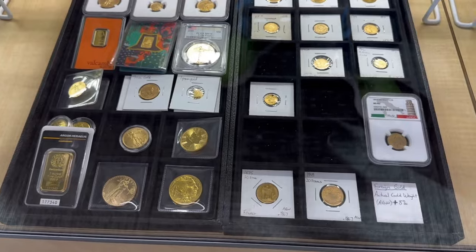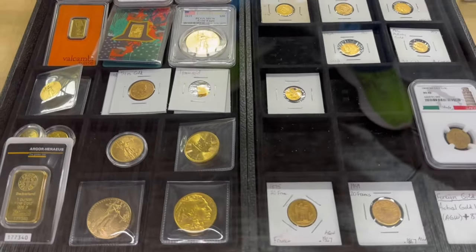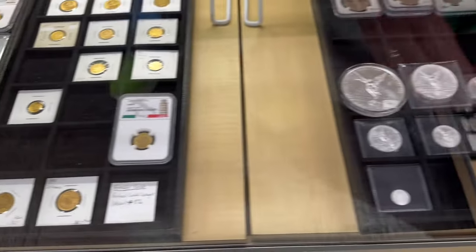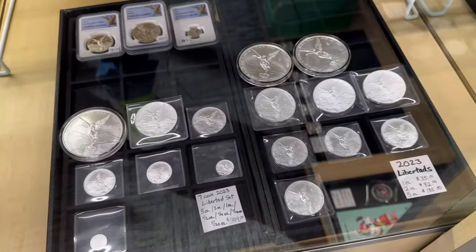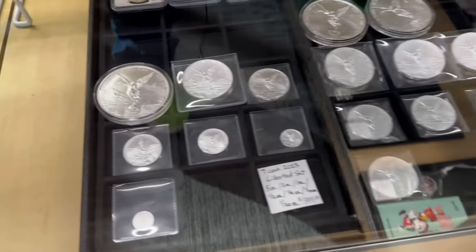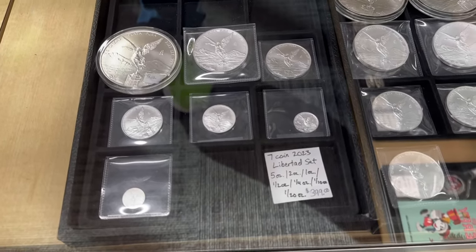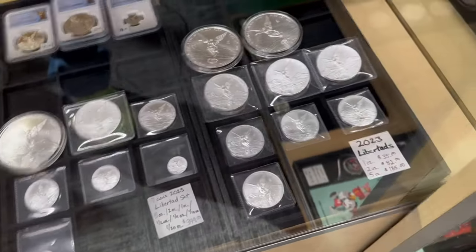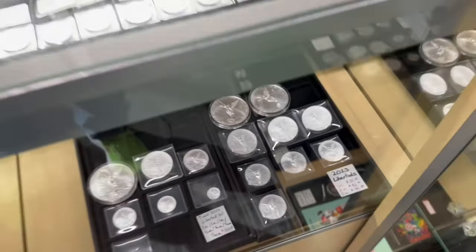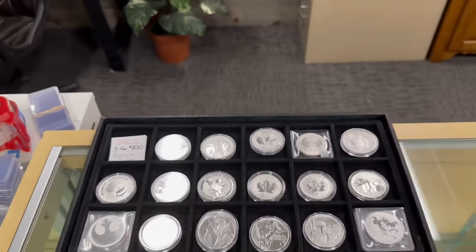Nothing new really in the gold department — just more of the same. We move bullion gold and replace it, so nothing really new in the gold market to show you. We still have Libertads — a seven-coin set which includes a five-ounce, two-ounce, one-ounce, half-ounce, quarter-ounce, tenth-ounce, and twentieth-ounce for $399. That's pretty cheap for that. And there are 2023 Libertads — you can see the pricing.